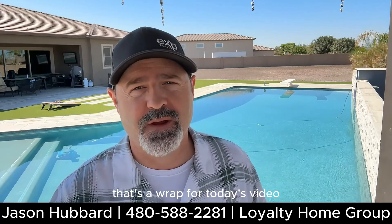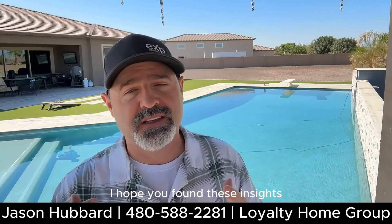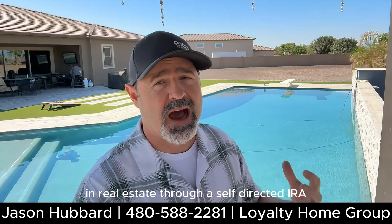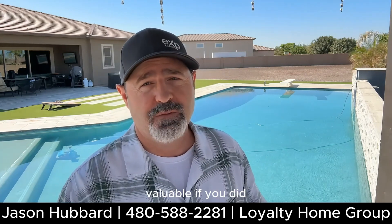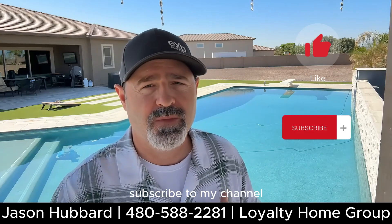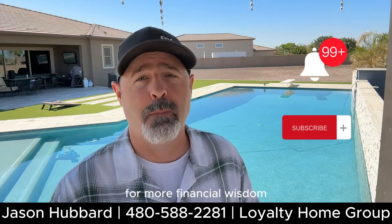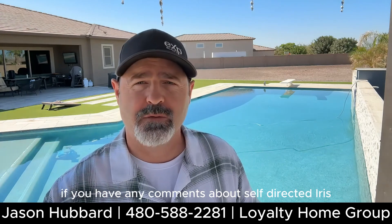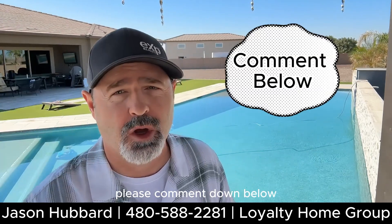That's a wrap for today's video. I hope you found these insights on investing in real estate through a self-directed IRA valuable. If you did, don't forget to hit the like button, subscribe to my channel, and ring the notification bell for more financial wisdom. If you have any comments about self-directed IRAs or about my experiences, please comment down below.